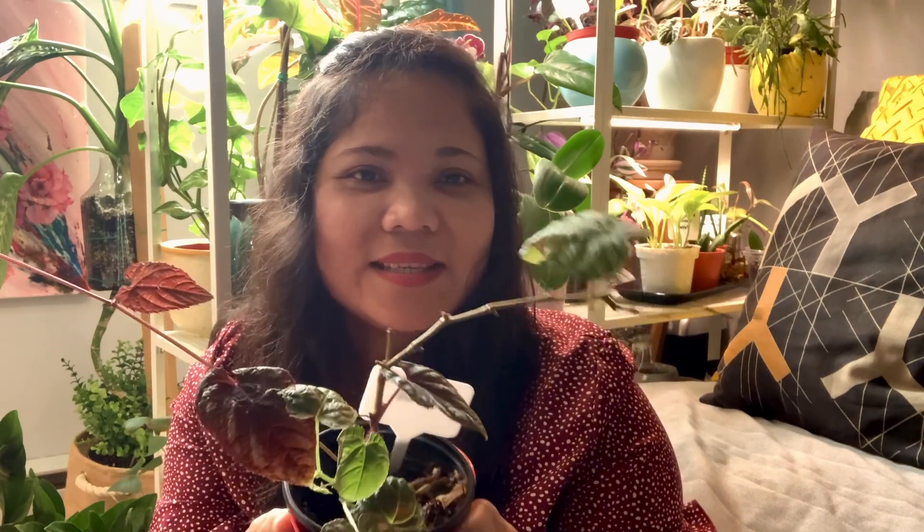I already have a lot of vining plants, but this one is different and I can't wait for it to grow bigger. I also have a cutting of this one in my terrarium and it is doing very well, but it is not as long as these vines yet, so I will leave it there for now and see how it goes. So yeah, my Scindapsus discolor.